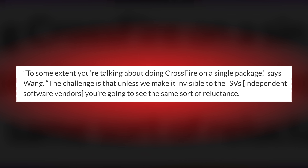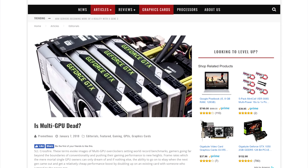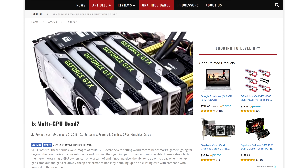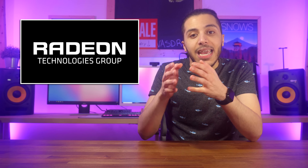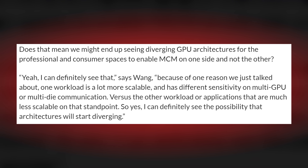Now, this is only a problem for gaming and maybe video editing, since support for Crossfire and SLI has been dying in the last few years. But if we're talking about server-grade workloads or even 3D modeling, Crossfire and SLI work incredibly well. So David Wang said that he could definitely see a split in architecture, where we would see multi-chip modules on the professional side and not on the gaming line of products.